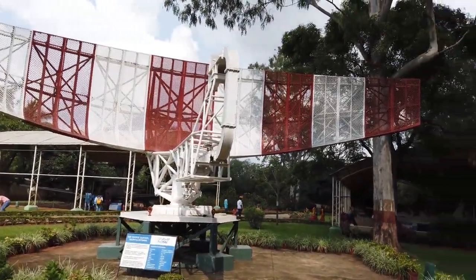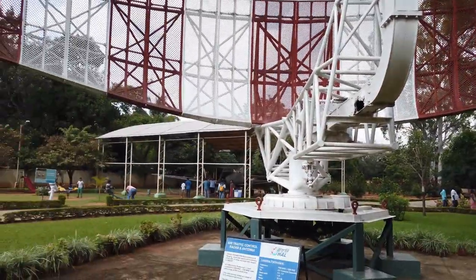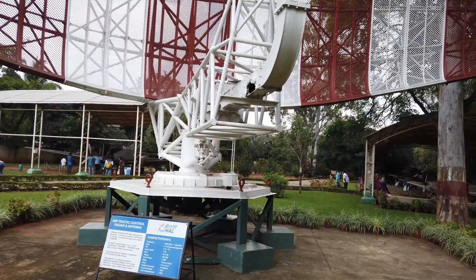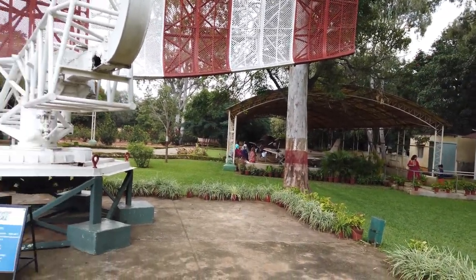This is the air traffic control radar and antenna. RADAR stands for Radio Detection and Ranging. It provides positional information of aircraft — that is, range and angle — with respect to the radar.